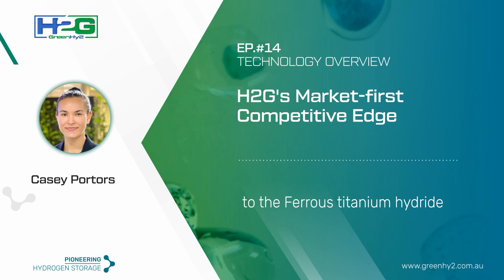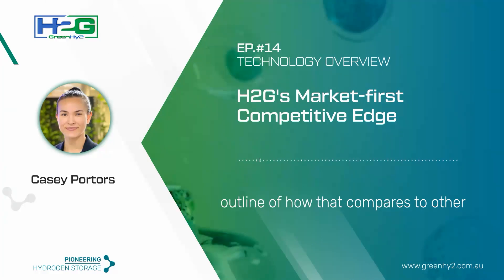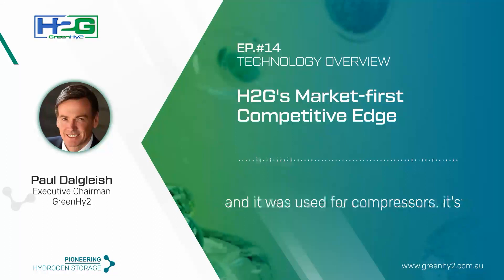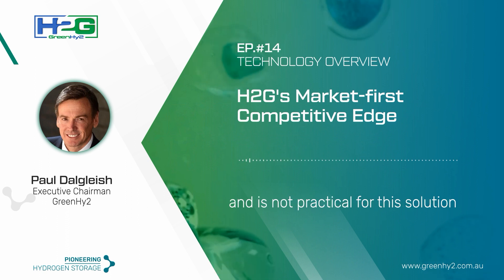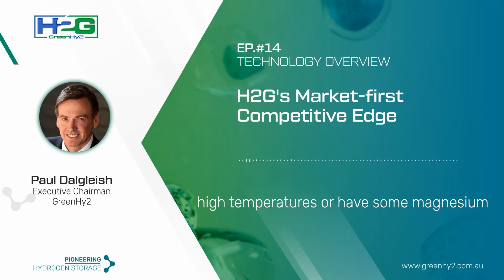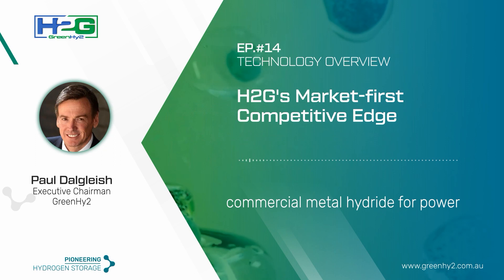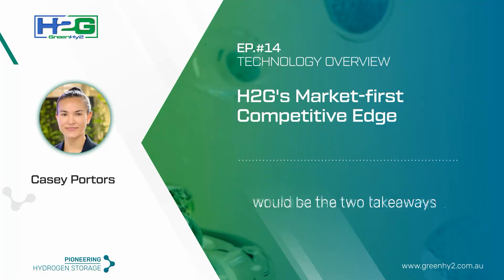Jumping back to the ferrous titanium hydride specifically — there are very few commercial metal hydrides available on the market. Lanthanum nickel was the original workhorse of the metal hydride industry and was used for compressors, but it's quite an expensive hydride and is not practical for this solution. Most other hydrides work at very high temperatures or contain magnesium, which is not as safe. So at the moment, from a commercial point of view, we've really got probably the only commercial metal hydride for power production in the world. Safe and economic would be the two key takeaways.